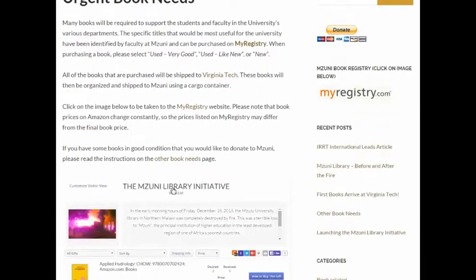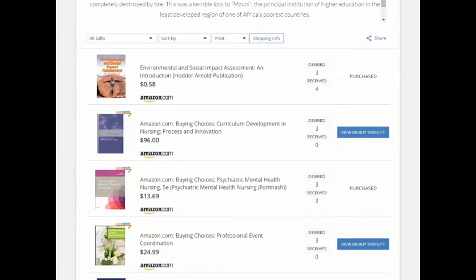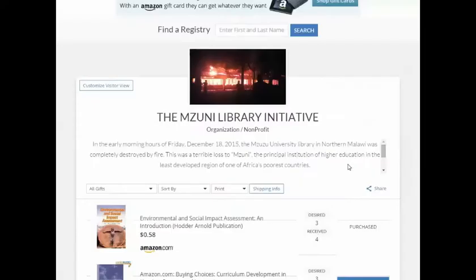You can click on the Mizuni Library Initiative image, which will take you to a list of books in our registry that are needed by the university. Or you can click on the MyRegistry.com image on the right-hand side of the page, which will take you to the same list.